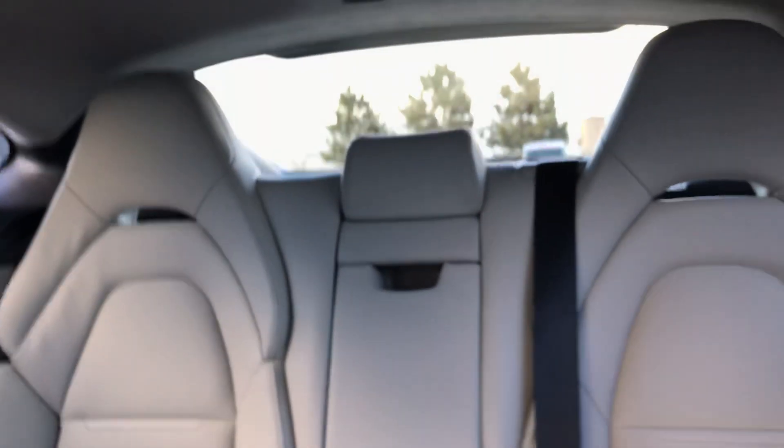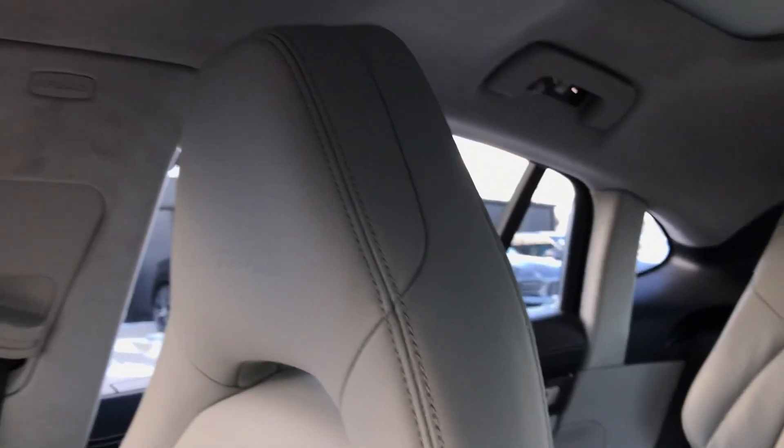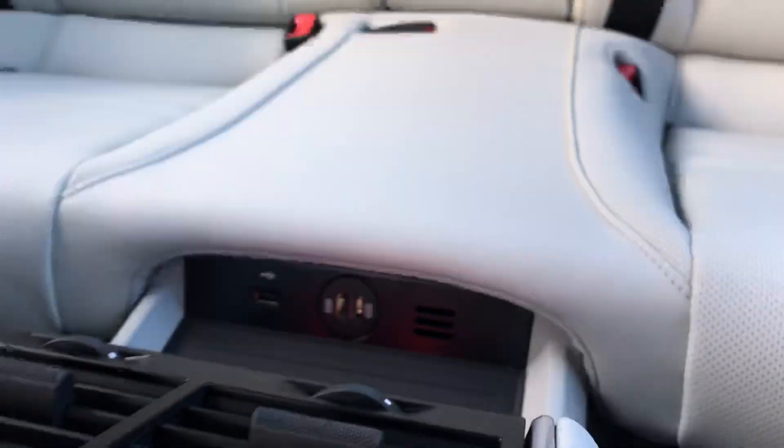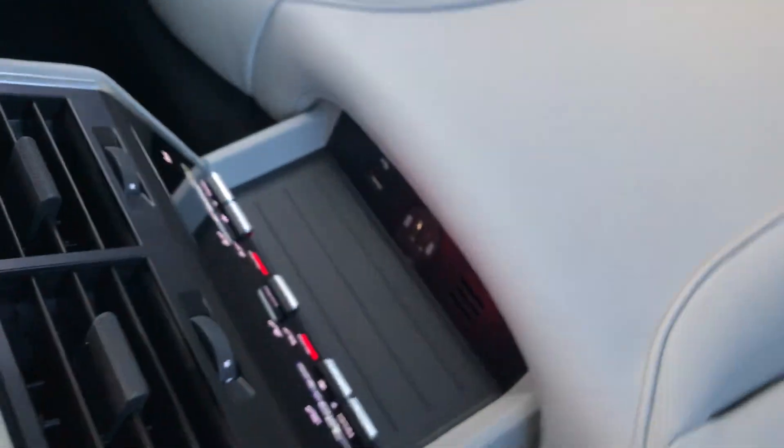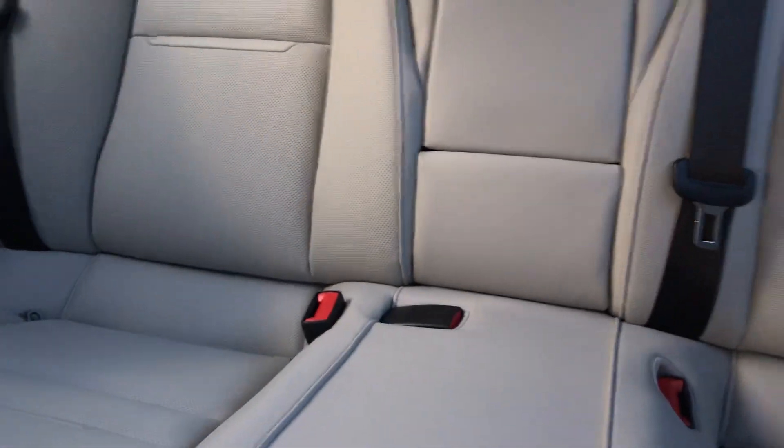Just a beautiful vehicle. All the seats have the Turbo S embossed in them — you can see here in the headrest. It does have the quad control climate control system in the rear as well, so the seats have their own controls.